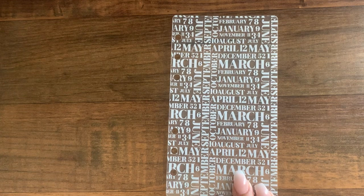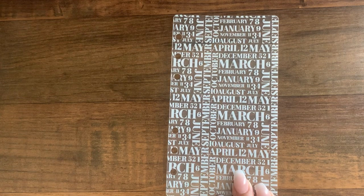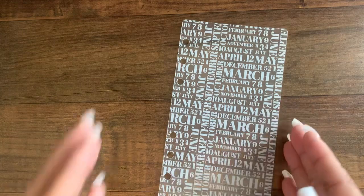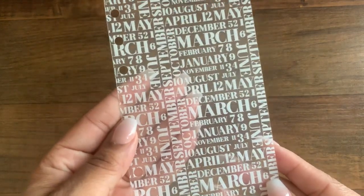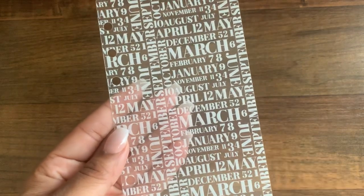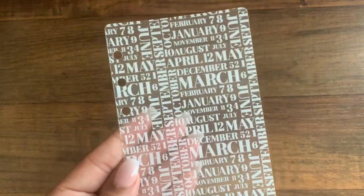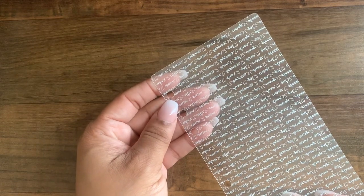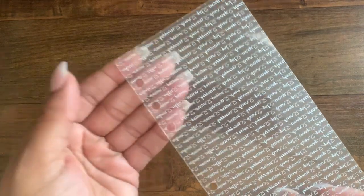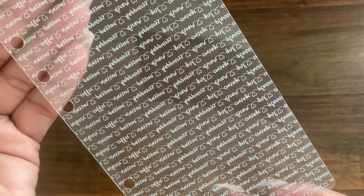So these acetates are all $5.50. This one — item A32 — is called white print acetate sheet dashboard months. It just has the months listed on it with some numbers. And then this one is white print acetate sheet dashboard love letter, item A31. So beautiful.